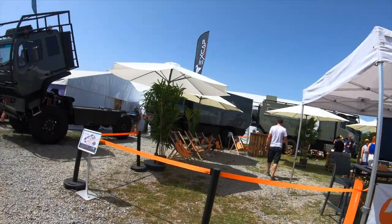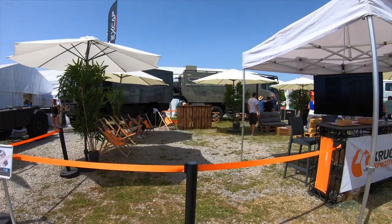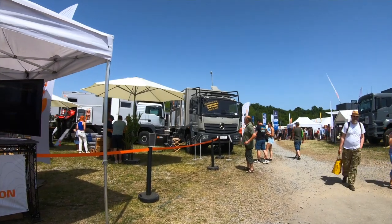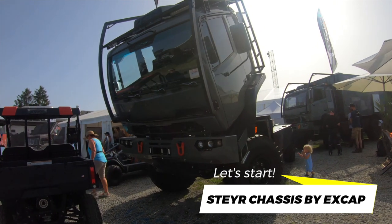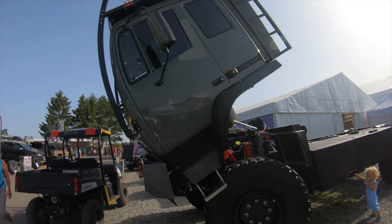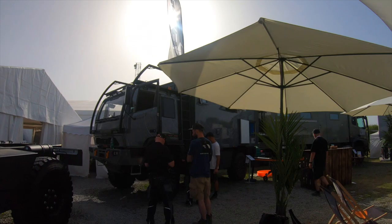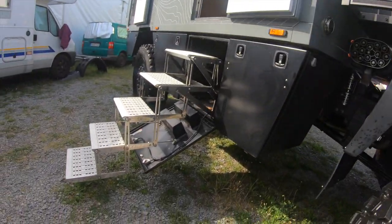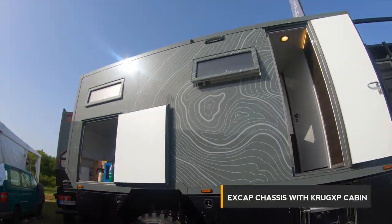Here we have the Krug stand. We have the X-Cap that is here, and then ours on the back. We have Project Rhino just here, and another one in between. This is the company X-Cap and they do pretty nice stuff. They are on the same stand. Here we have all the trucks and I will go inside each of them. Now we will go inside this one — X-Cap from Krug XP.